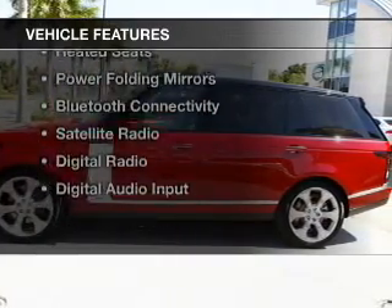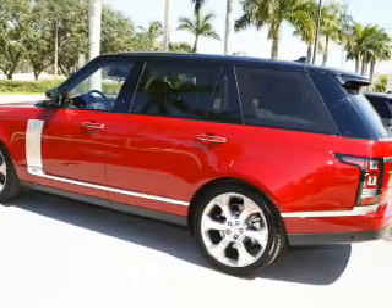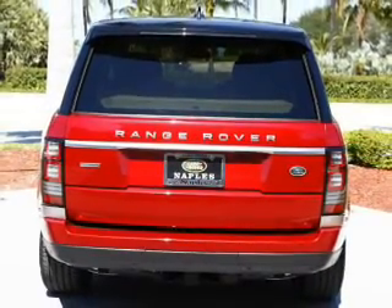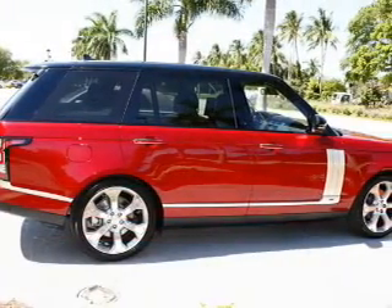The features include dual sunroofs, electric trunk, heated steering wheel, leather seats, heated seats, power folding mirrors, Bluetooth connectivity, satellite radio, digital radio, and digital audio input.